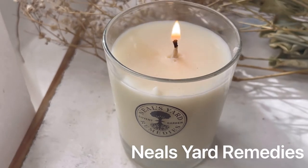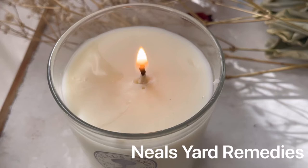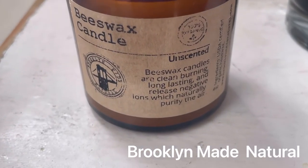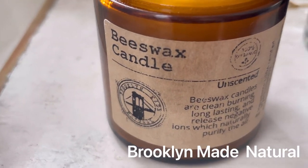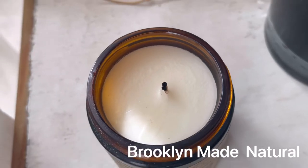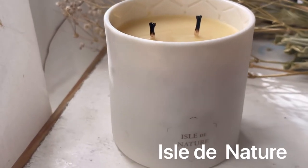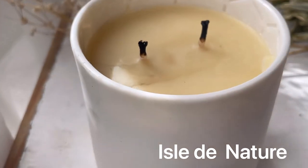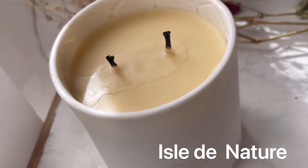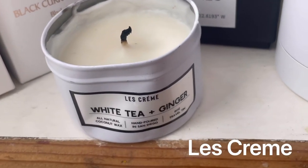Neal's Yard Remedies is a rare candle because it's made with organic base wax and 100% essential oils, so very clean. If you're looking for a candle that doesn't have any scent and you just want the cozy feeling of a burning candle, then check out Brooklyn Made Natural — it only comes in a four ounce. And Isle to Nature is this beautiful, beautiful candle. It's very luxurious, it's over a hundred dollars, but it gives back, so it's a candle with a cause.